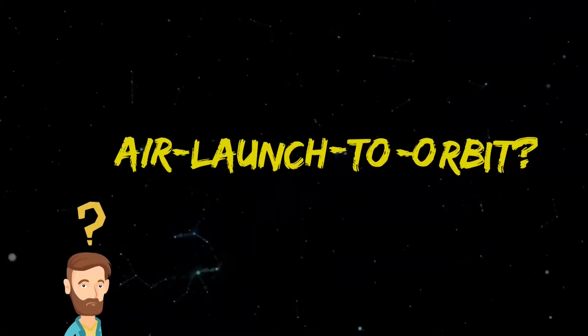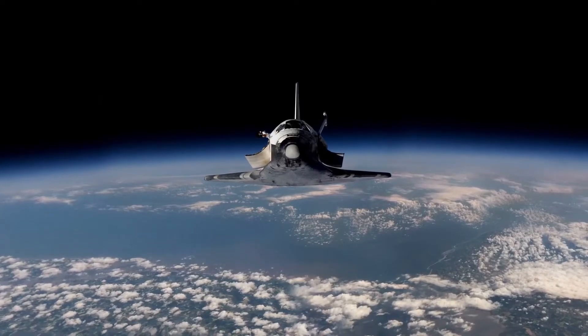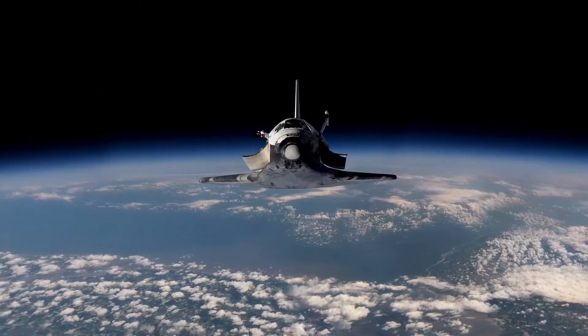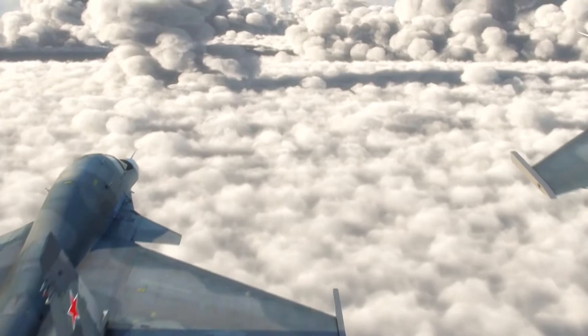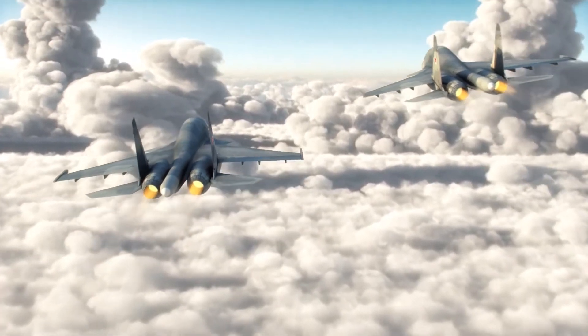Air Launch To Orbit. First of all, is it even possible? Well, yes, and it has been possible for a long time. If you are an ardent follower of space tech, you'd know that we could launch rockets at altitude from a conventional horizontal takeoff aircraft for some time now.